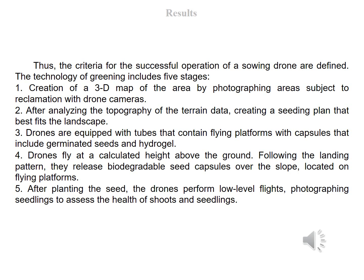The technology of greening includes five stages: (1) Creation of a 3D map of the area by photographing areas subject to reclamation with drone cameras. (2) After analyzing topography data, creating a seeding plan that fits the landscape best. (3) Drones equipped with tubes containing flying platforms with capsules that include germinated seeds and hydrogel fly at a calculated height above the ground; following the landing pattern, they release biodegradable seed capsules over the slope. (4) After planting the seeds, the drones perform low-level flights, photographing seedlings to assess the health of shoots and seedlings.